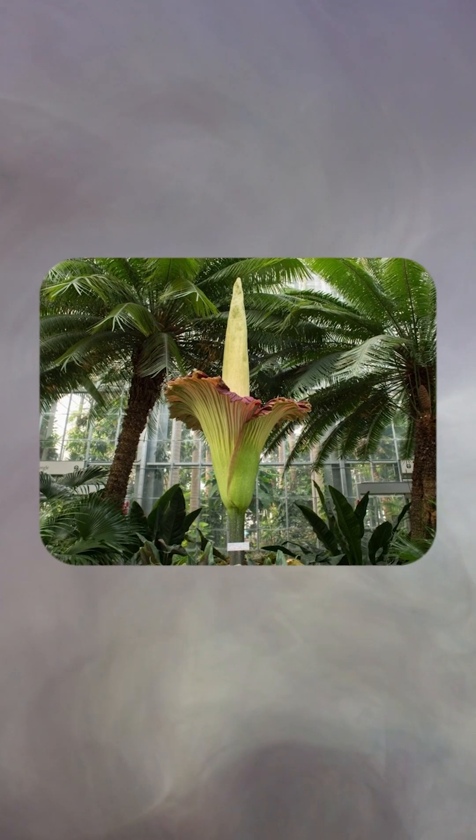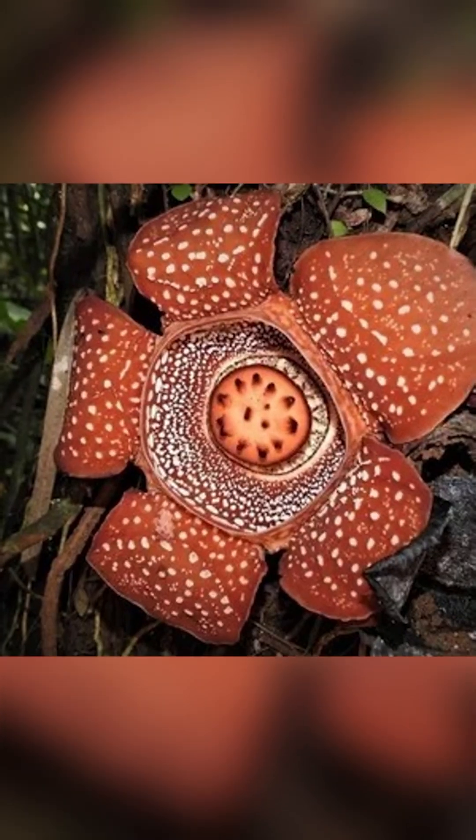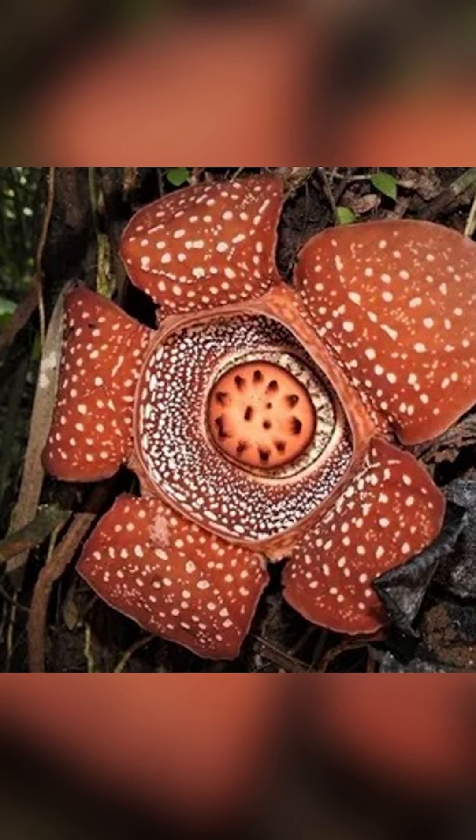But that's not even the weirdest part. This flower is massive, growing up to 3 feet wide and weighing as much as 24 pounds. And then there's the smell — like rotting flesh. It's so strong that it attracts flies, which help pollinate the flower.